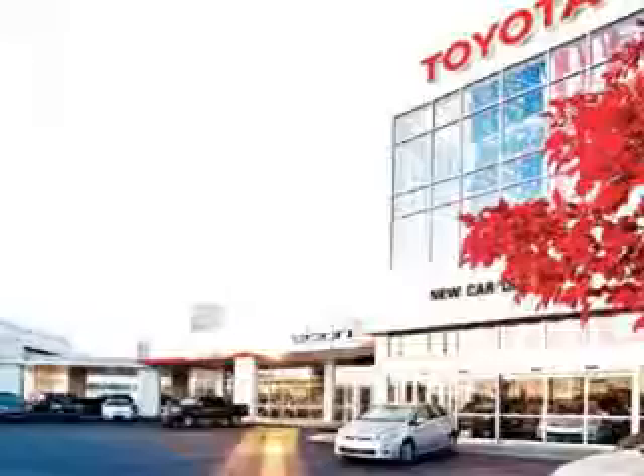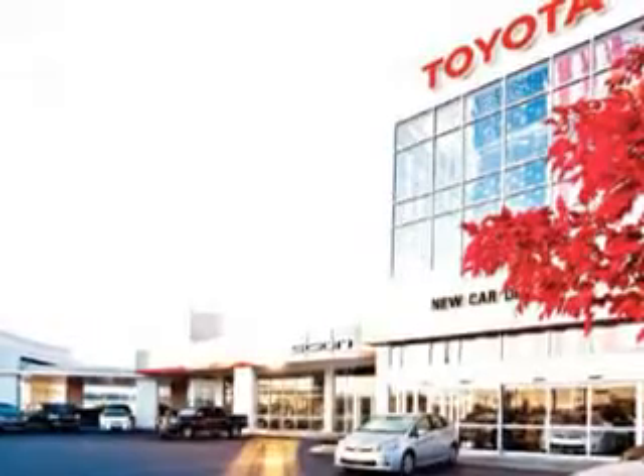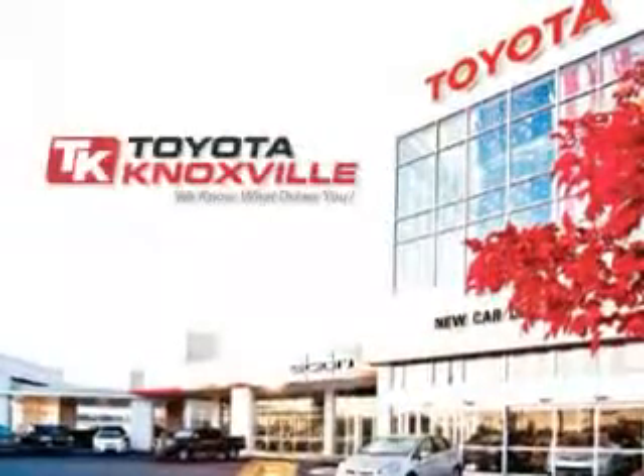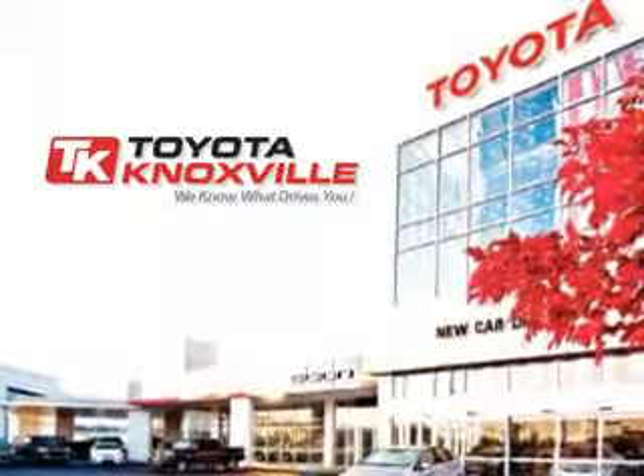Enjoy the drive and have peace of mind in this 2010 Honda Accord. See us at Toyota Knoxville today. We know that you have high expectations, and as a car dealer, we enjoy the challenge of meeting and exceeding those standards each and every time. Allow us to demonstrate our commitment to excellence.